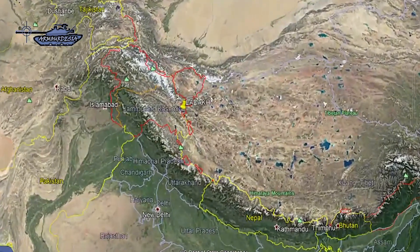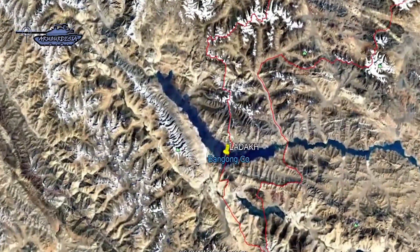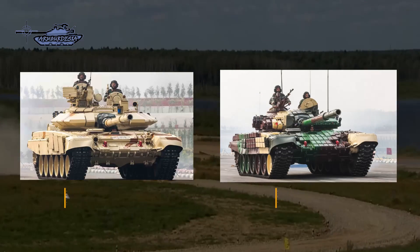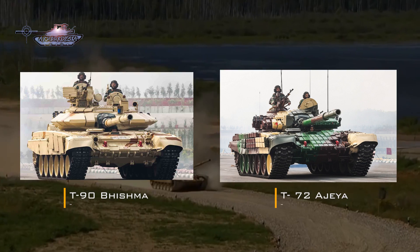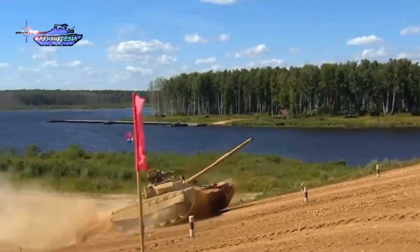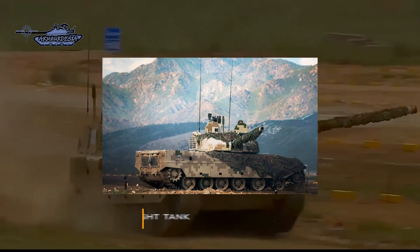As the standoff continues, Ladakh is one of the most challenging places on earth for tanks to operate. The thin air and temperatures in the region can plunge to minus 45 degrees Celsius. India has deployed the T-90 Bhishma and T-72 Ajeya tanks in Ladakh. The T-90 Bhishma is an updated variant of the T-90S, while the T-72 Ajeya is an upgraded T-72M.